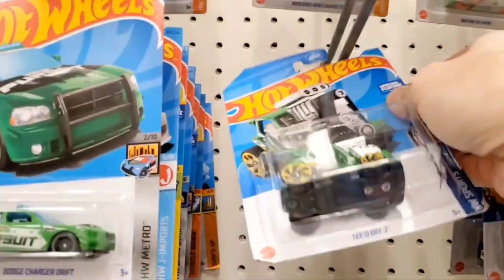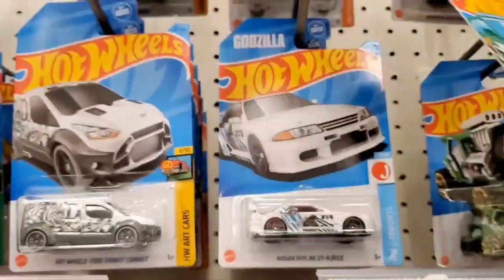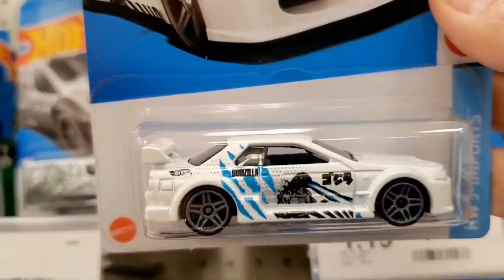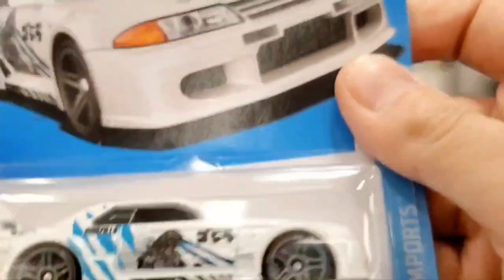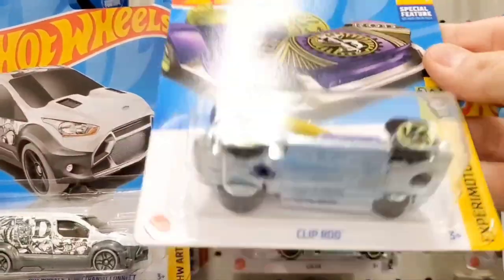There's a pursuit vehicle, and oh — this is cool — the R32 Skyline with Godzilla on the side. That's neat because the car's nickname is Godzilla, so the graphics fit perfectly. Next is a Clip Rod — I haven't seen one in a long time.